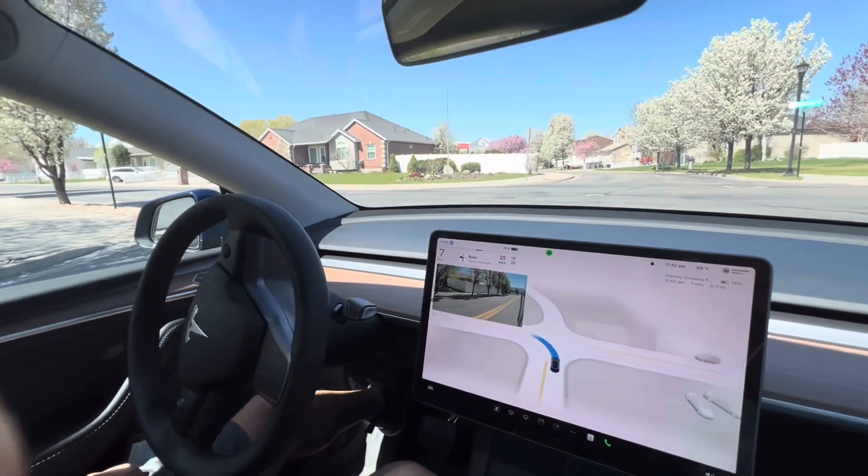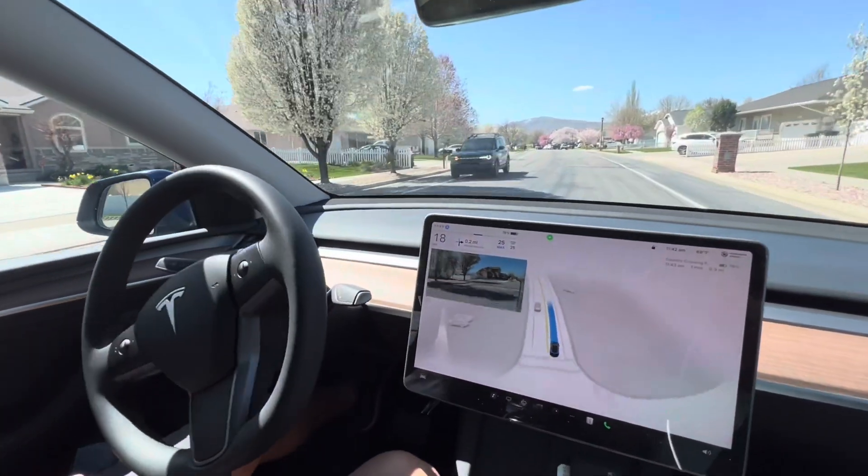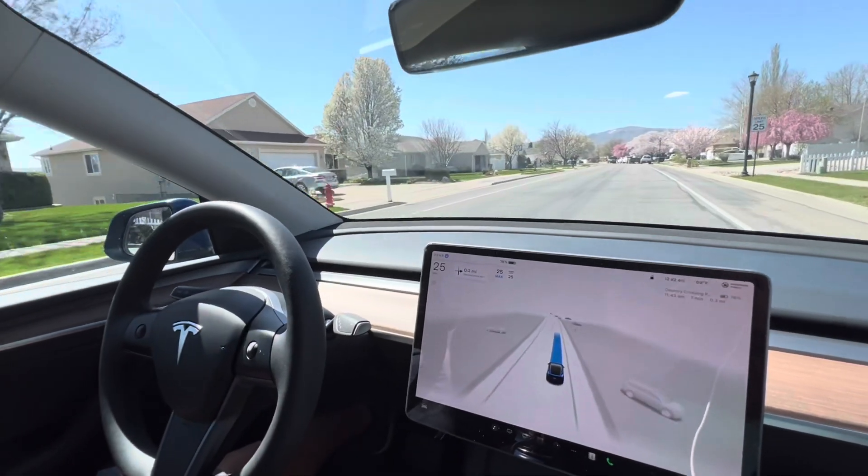The second thing I noticed is how it constantly sees the speed limit signs on the road and adjusts the speed accordingly. In the previous version, I think it relied more on map data.